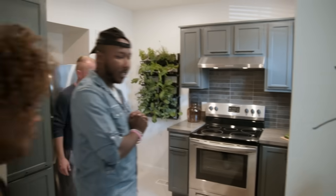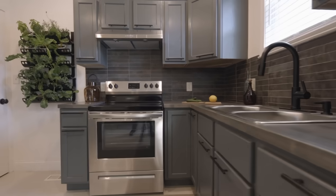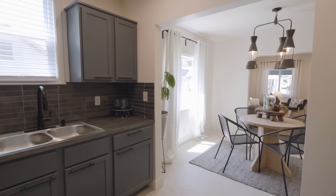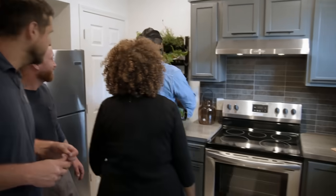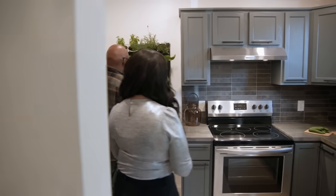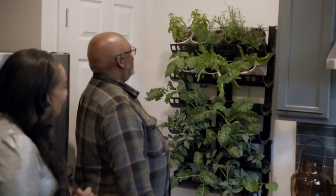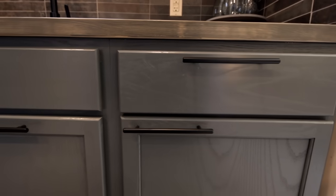Oh, look at this — you've got your herbs growing right here. Yes! How nice is that? Awesome — you love it? I love the cabinets, the cabinets are so cool. I love the color, too.